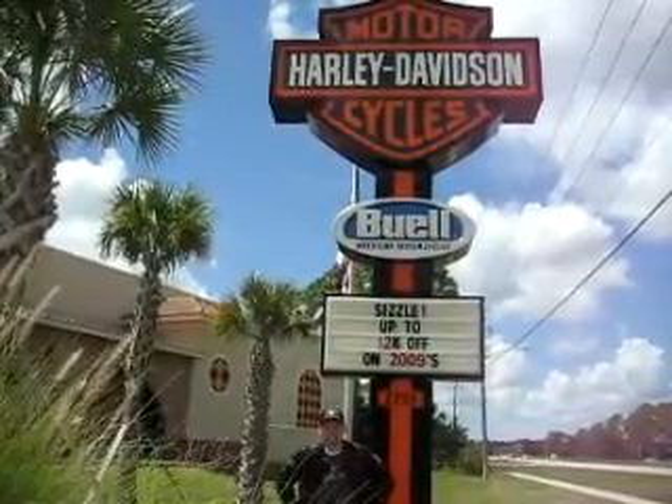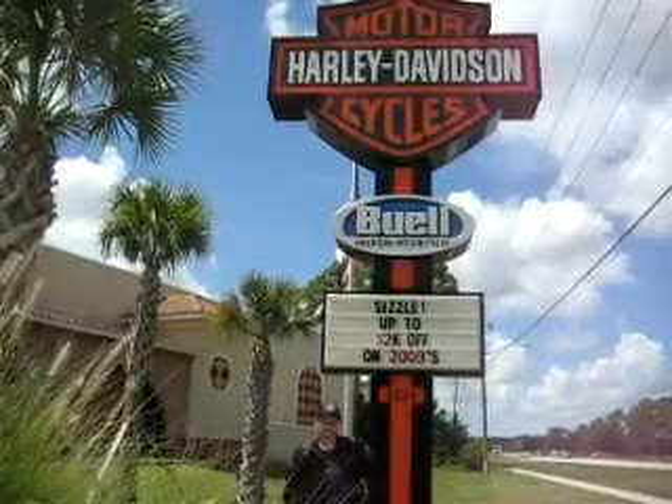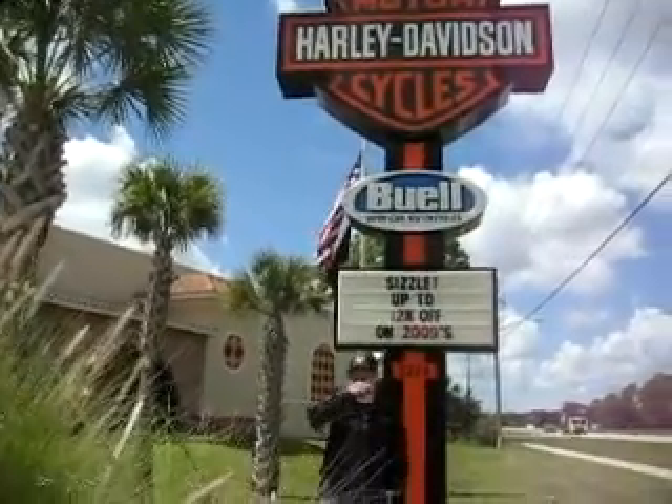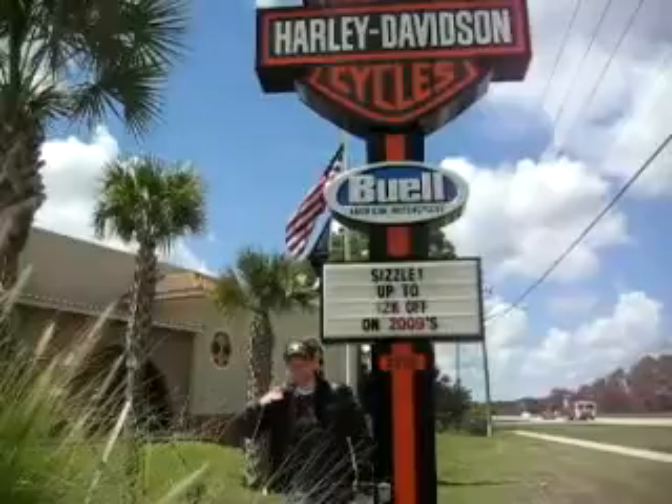Buell is your authorized service technicians. Not only can they fix your bikes and find out what problems there are, but Charlotte County's finest depends on Harley-Davidson Buell too — so shouldn't you?